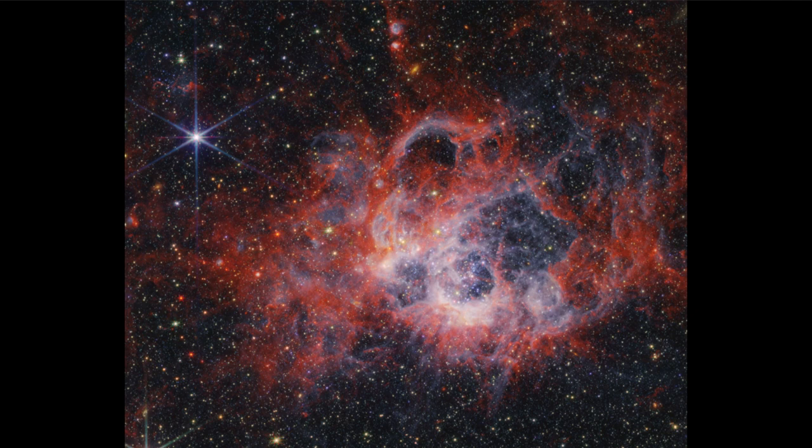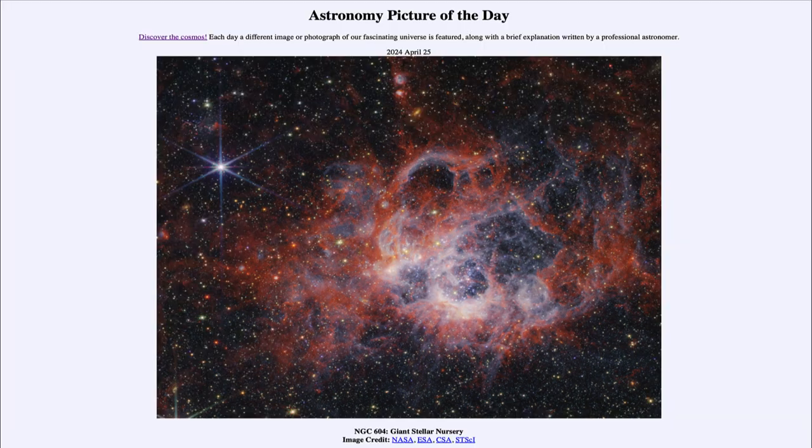The stars will continue to form and will continue to eat away at that material, eventually leaving behind just a cluster of stars. Here we see this image taken by the James Webb Space Telescope, looking up close at this star forming region in another nearby galaxy. That was our picture of the day for April 25th of 2024, titled NGC 604 Giant Stellar Nursery.